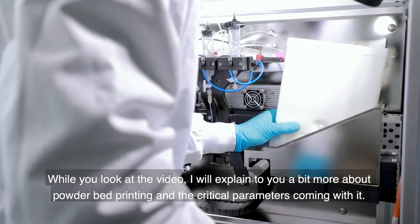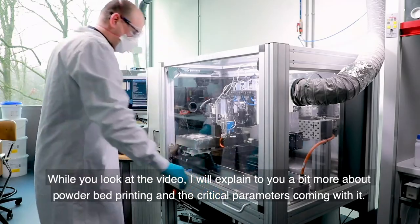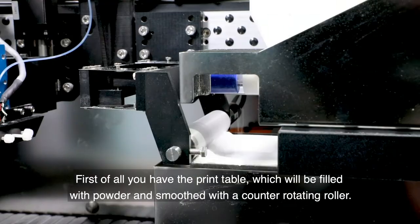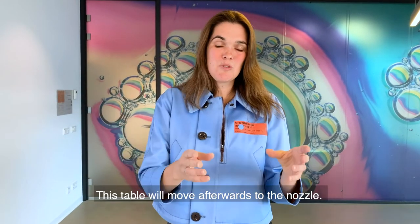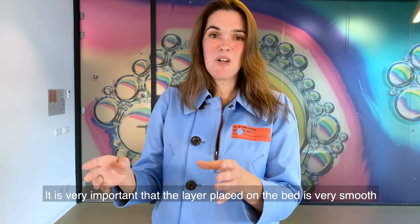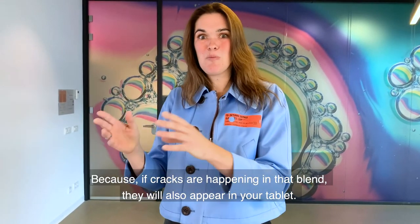I will explain a bit more about powder bed printing and the critical parameters coming with it. First of all, you have the print table, which will be filled with powder and smoothed with a counter-rotating roller. This table will then move to the nozzle. It is very important that the layer placed on the bed is really smooth, because if cracks happen in that blend, they will also appear in your tablet.